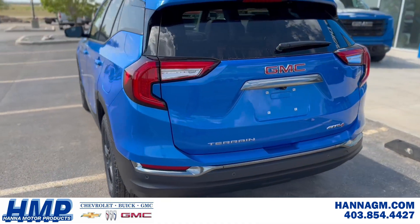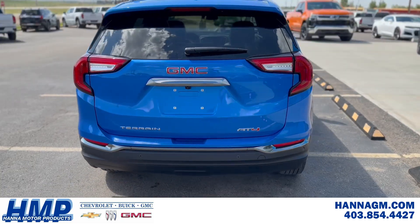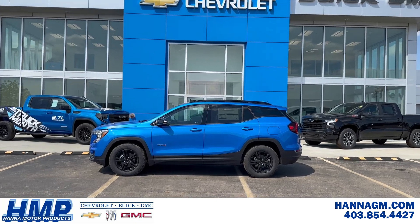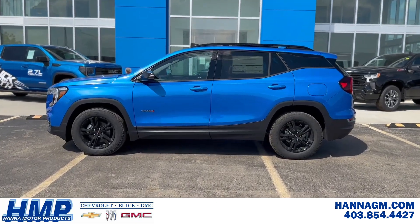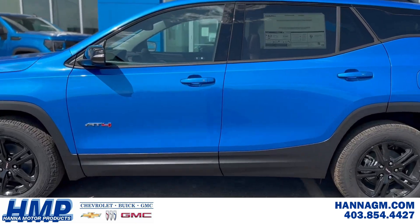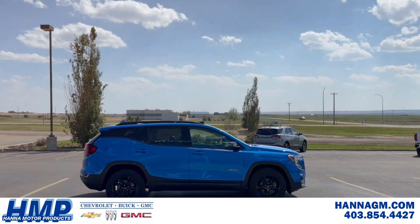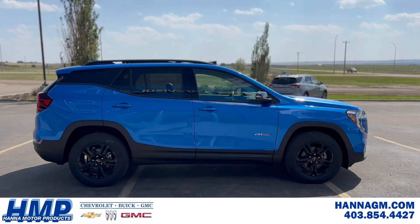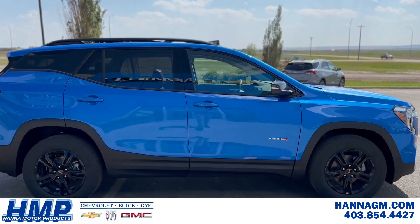With more stunning options than Heinz has tomatoes, this all-wheel drive has got the looks — and between the lines, oh my, she goes! Complete with a GMC Pro Grade package, power sunroof, and the tech package including HD surround vision, this Riptide Blue AT4 Terrain is quite a vision.